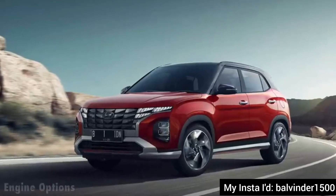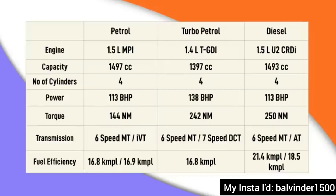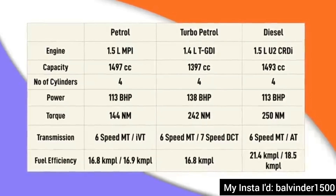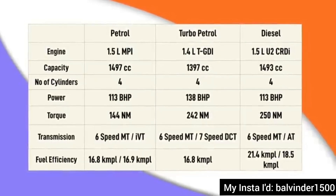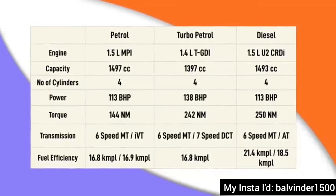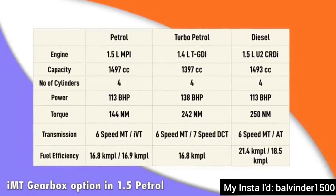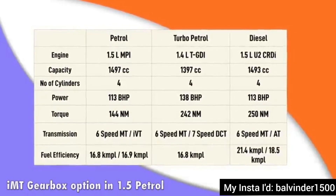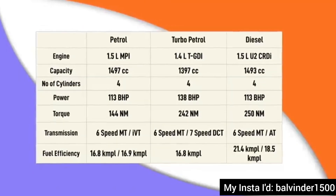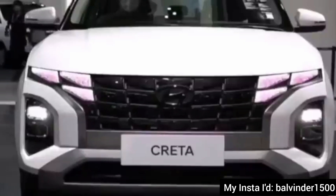Regarding engine options, there is a slight change — basically in the transmission options. You will get two extra options. Firstly, the 1.4-litre turbo petrol engine will now be available with a manual gearbox, because the demand is much higher. And secondly, you will get the IMT option as well. So there is a slight change in terms of engine and transmission options.